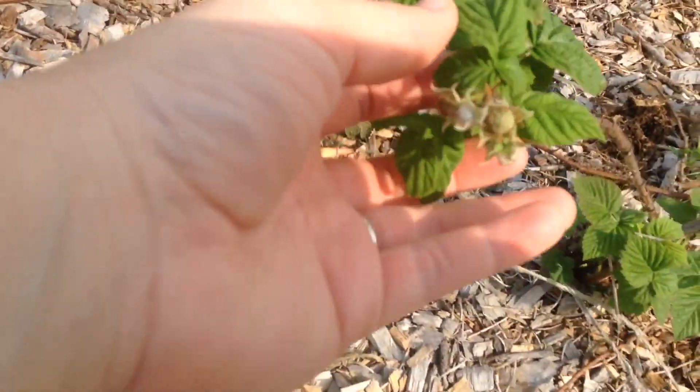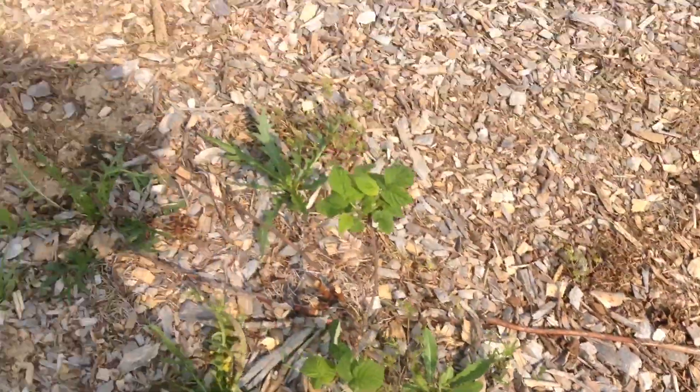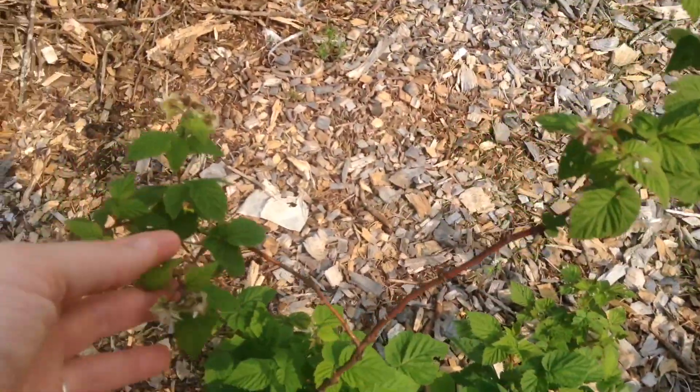Okay, here are the June bearing raspberries. They don't seem to be ahead of the ever bearing raspberries, but it's possible that it's just because it's their first year blooming — maybe next year they'll jump ahead of the ever bearing.